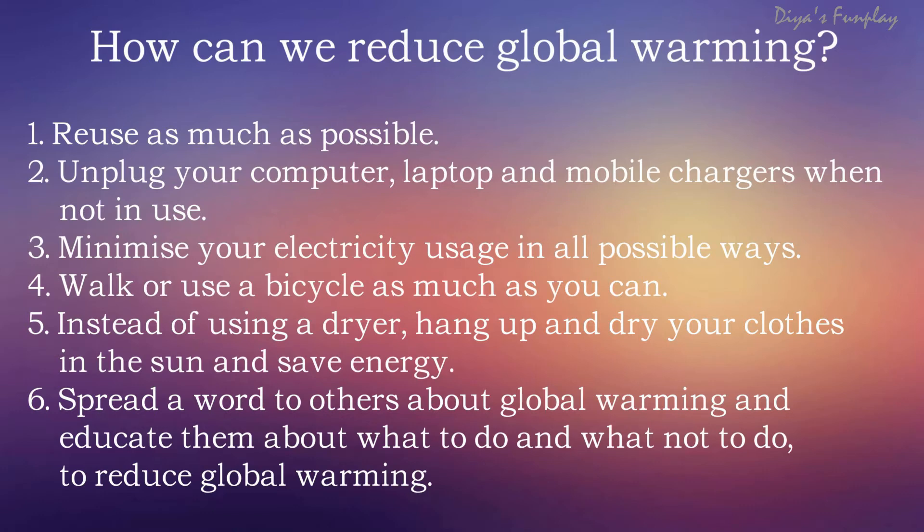Unplug your computer, laptop and mobile chargers when not in use. Switch off your lights and air conditioners if they are not necessary. A television that remains in standby mode for a long duration can consume a lot of electricity. Try not to stuff unwanted items into your refrigerator, as these can make your refrigerator work harder, increasing your electricity bills. Try to minimize your electricity usage in all possible ways.